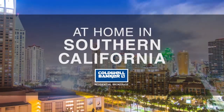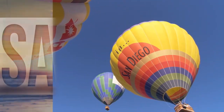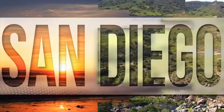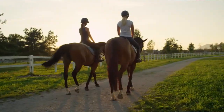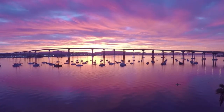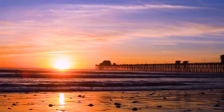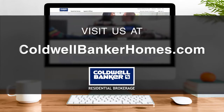Welcome to At Home in Southern California. Today we're taking you on an exclusive tour of beautiful properties throughout the region. This is an amazing place to call home with gorgeous weather, celebrated beaches, and a vibrant cultural scene. Adventure awaits at attractions like Balboa Park and along the thoroughfares of Coronado. Every Sunday at 1 p.m., we invite you to view the homes available for sale in this unique setting. Visit us online at coldwellbankerhomes.com. Now, are you ready to tour some incredible properties? Let's get started.